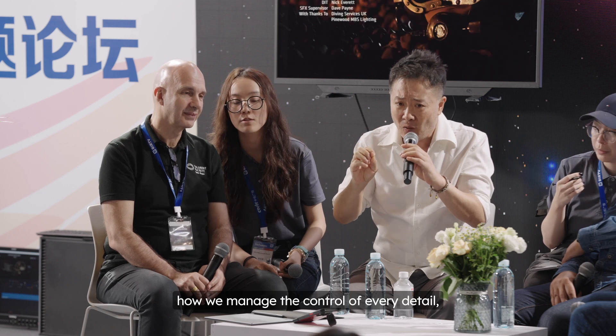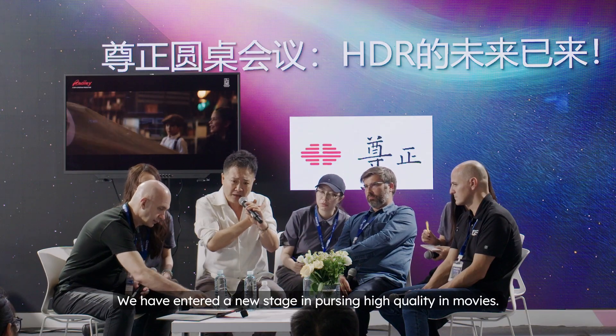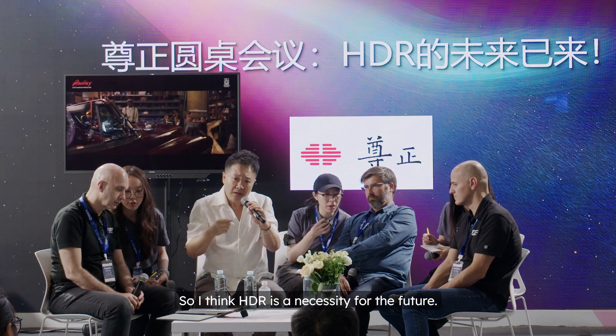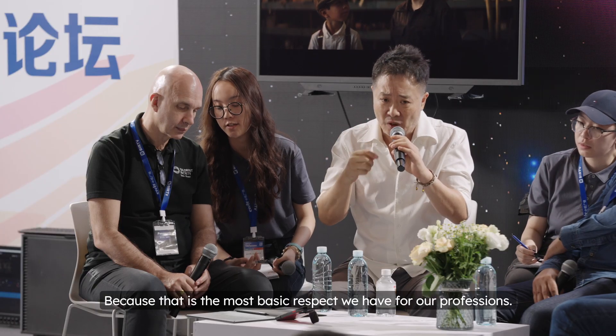We monitor everything and monitor the details. HDR is a new on-set window. The audience has become accustomed to a new level of quality. I think that HDR is the future — that's the most important thing to our professional audience.